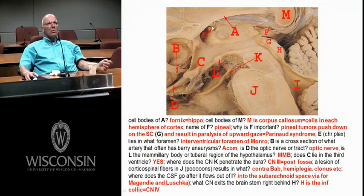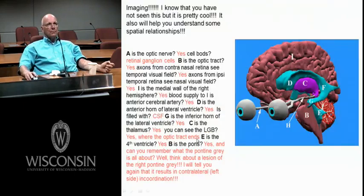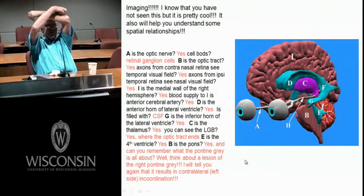We had our hydrocephalus case yesterday. How does CSF get out of the fourth ventricle? There is one foramen of Magendie and two foramen of Luschka laterally. One Magendie, two lateral Luschkas.